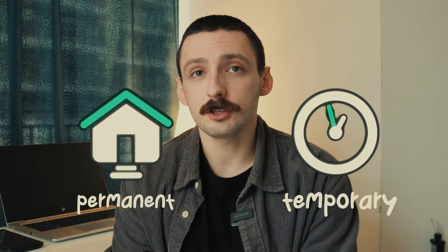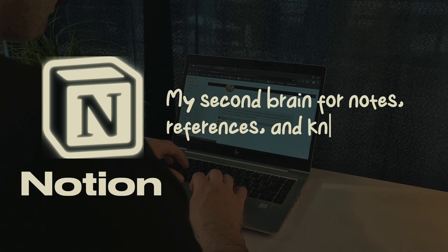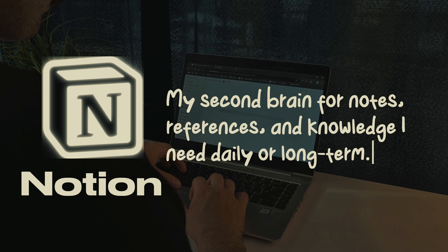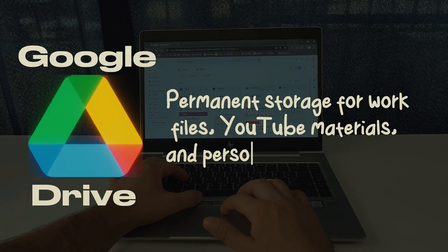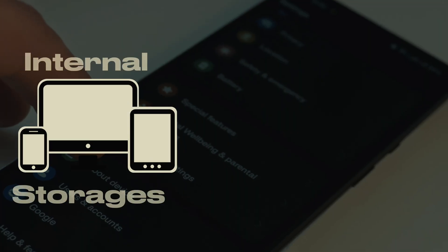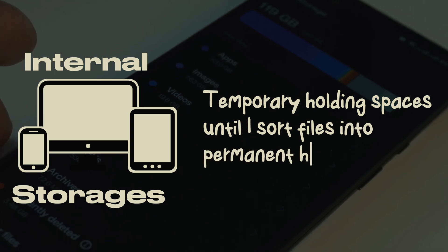Before we dive into cleaning them from the clutter, let's talk about the system I use to store all my files. My system revolves around two types of files: temporary and permanent. This distinction keeps everything organized across three storages. Notion — my second brain for notes, references and knowledge I need daily or long-term. Google Drive — permanent storage for work files, YouTube materials and personal documents. Internal device storages — temporary holding spaces until I sort files into permanent homes.